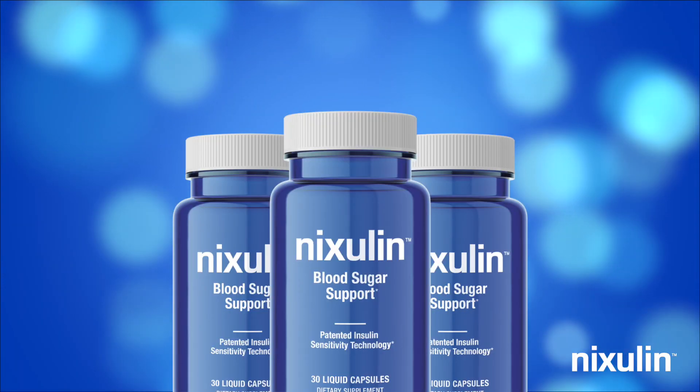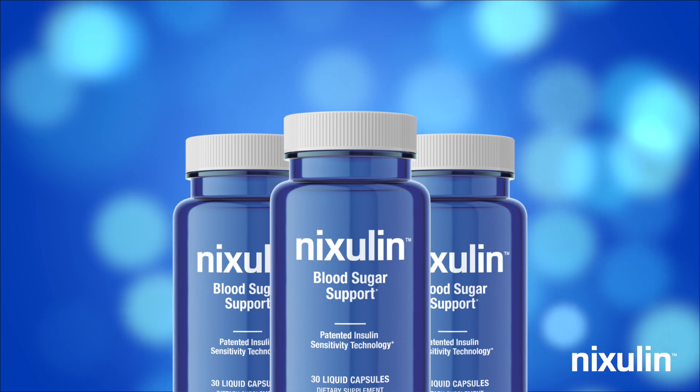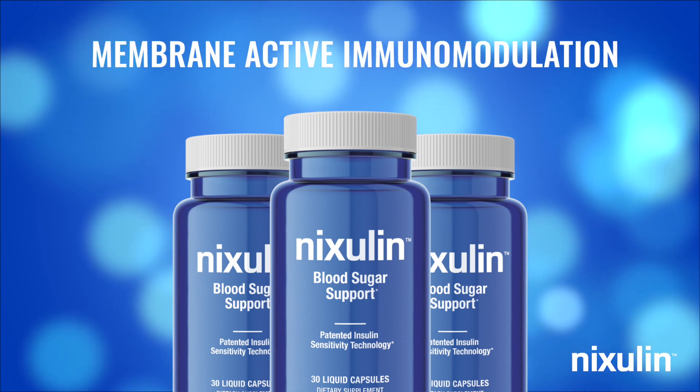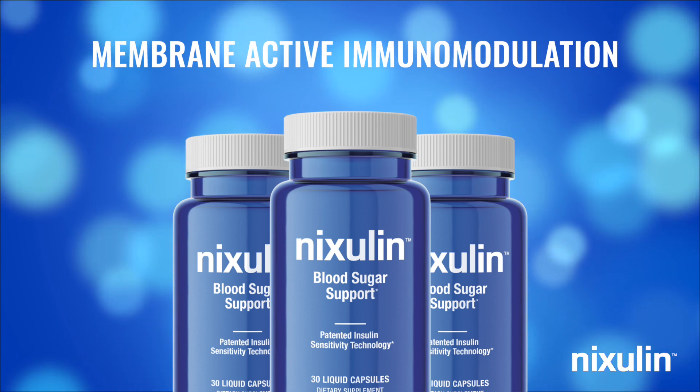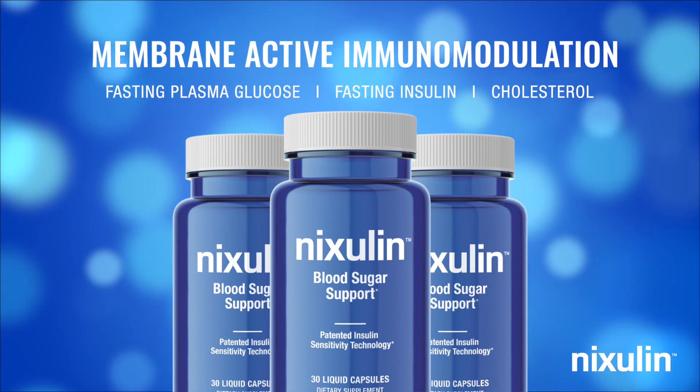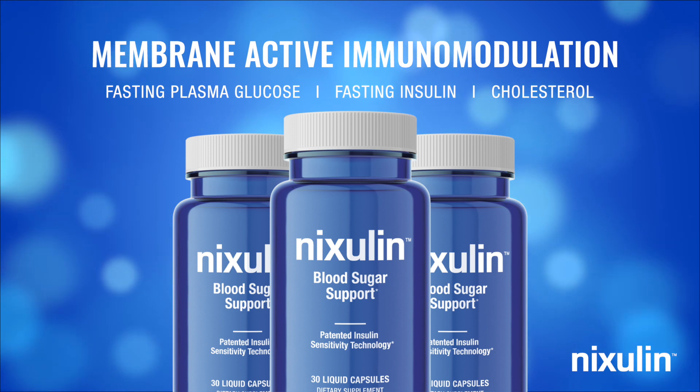Nixolin is powered by patented insulin sensitivity technology called membrane active immunomodulation, which is clinically proven to help lower levels of markers of insulin sensitivity such as fasting plasma glucose, fasting insulin, and cholesterol.